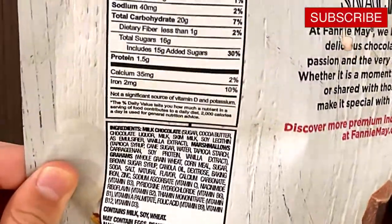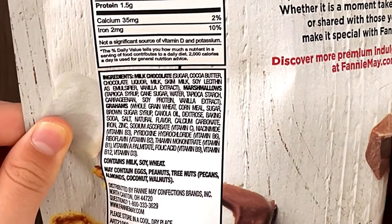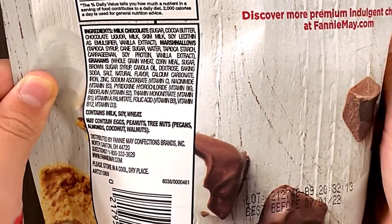Nutrition facts and ingredients. It contains milk and soy and may contain eggs, peanuts, tree nuts, pecans, almonds, coconuts, and walnut.